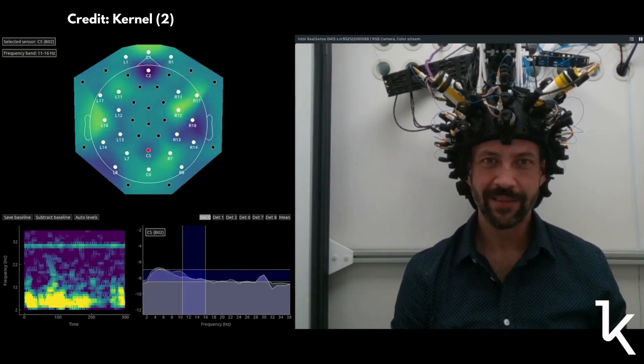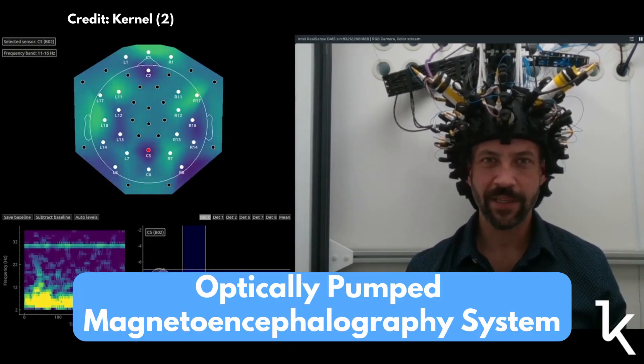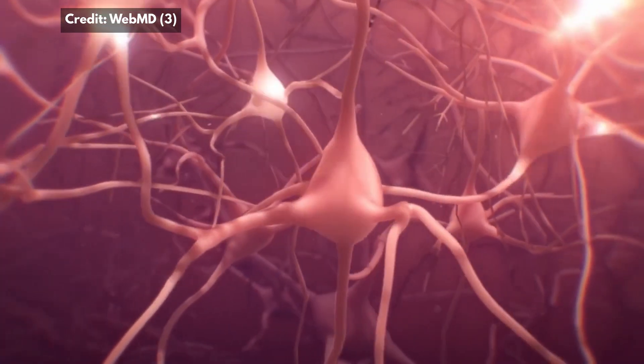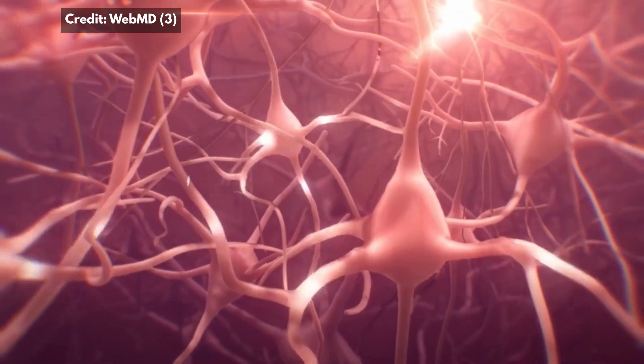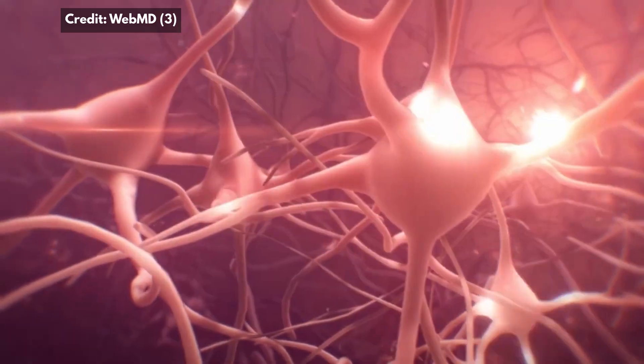Kernel Flux is a system called an Optically Pumped Magnetoencephalography System — a bit of a mouthful, but let me explain exactly what it is. We have to start from the fact that the brain generates currents. We have all these exchanges between neurons that are firing currents between each other.